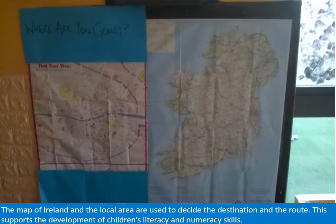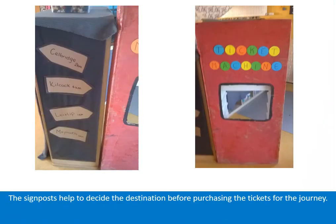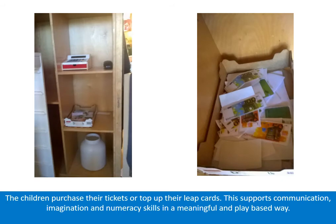The map of Ireland and the local area are used to decide the destination and the route, supporting the development of children's literacy and numeracy skills. The signposts help to decide the destination before purchasing the tickets for the journey. The children purchase their tickets or top up their leap cards, supporting communication, imagination, and numeracy skills in a meaningful and play-based way.